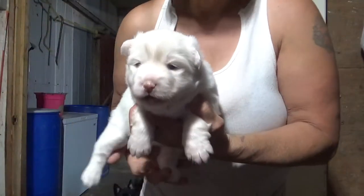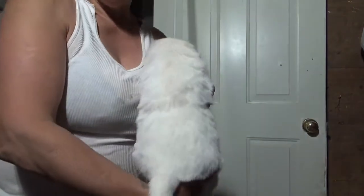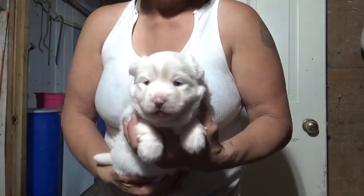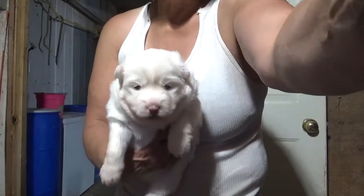Here's another little male and he's available for family adoption. This is Angel's Litter and he's snow white. That's all that we have available for family adoption in Angel's Litter.